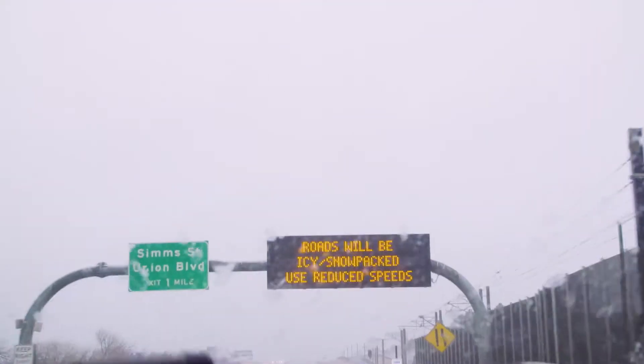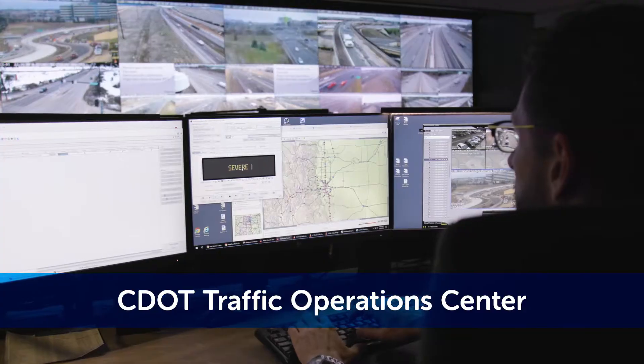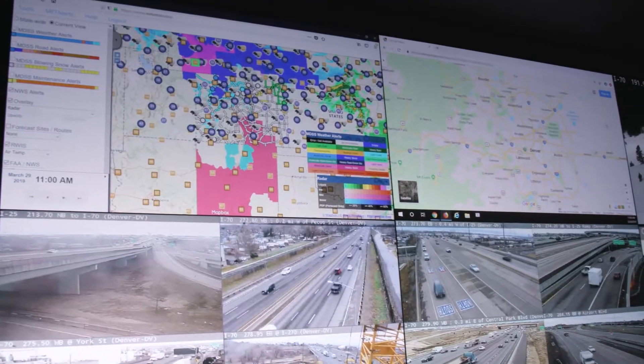In Colorado, weather and road conditions can change in an instant. While the roads may be clear when you leave, you never know what conditions may be like farther along your route.